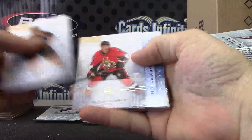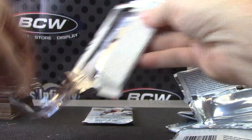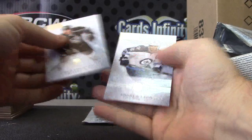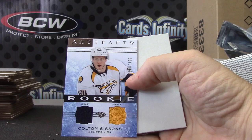Another random rookie redemption — I'll throw that one under here. Another one — throw that one under here. A lot of randomizing at the end. Colton Sissons. Dual jersey.